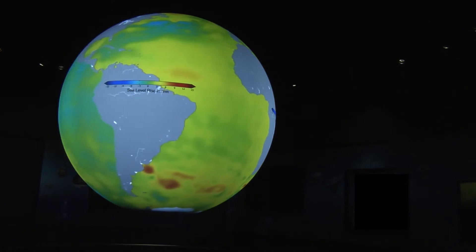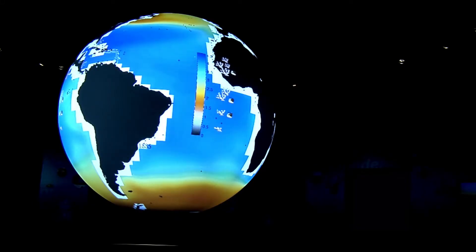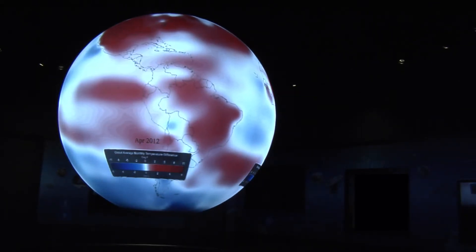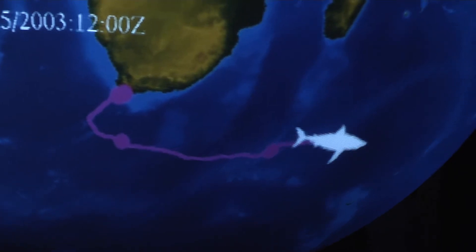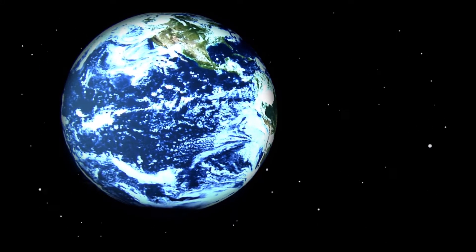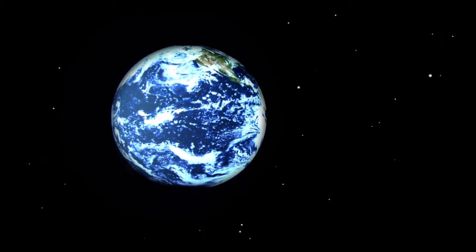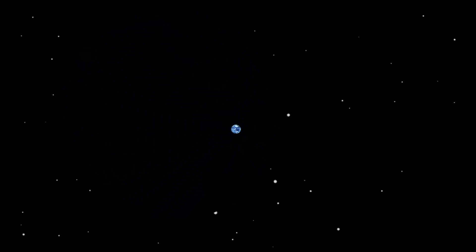Want to see sea levels across the globe over the past decade? How about ocean acidification? Or maybe surface temperatures as generated by global climate models? Maybe shark migration patterns are more to your liking? You can see these and more in the greater than 400 data sets collected by NOAA and our partners as we observe and monitor our changing planet.